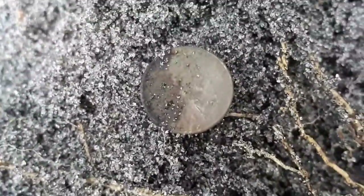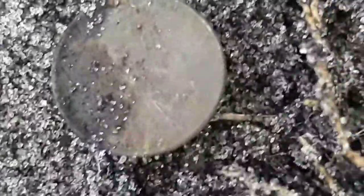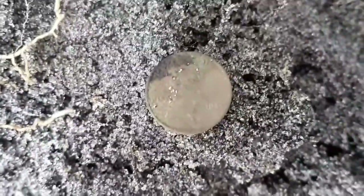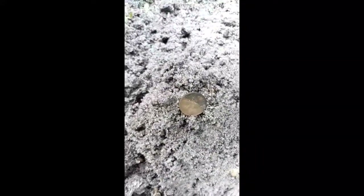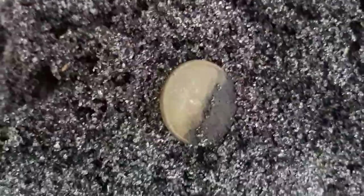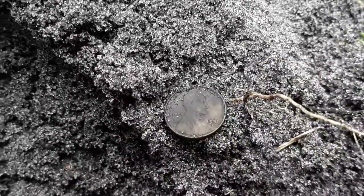We're on number 11 now — it's going to be a 1950-something, maybe a 1955. Keep going. Number 12 or 13, I don't remember. 1953! There's another one — 1945. Here we go, 1944 — this is my second or third '44. There's another one out of the hole: 1940-D.